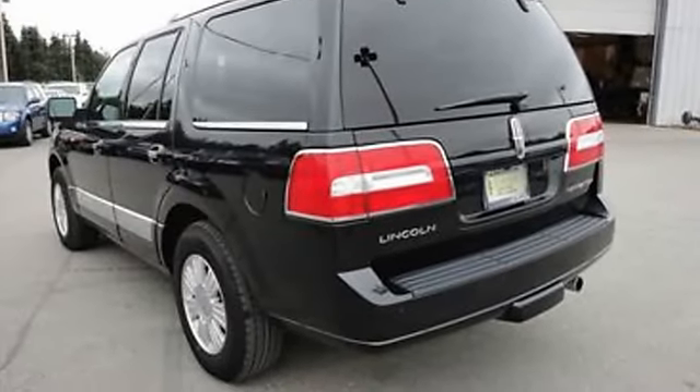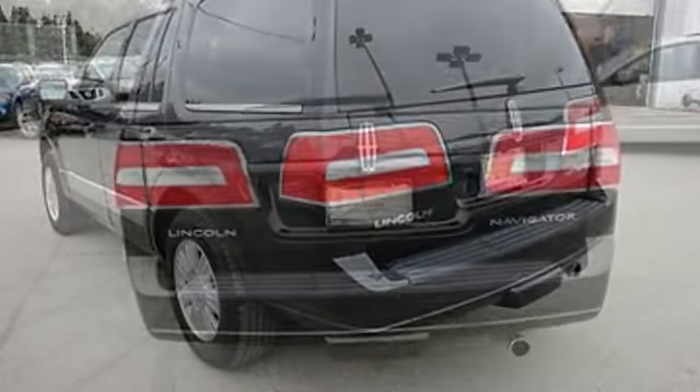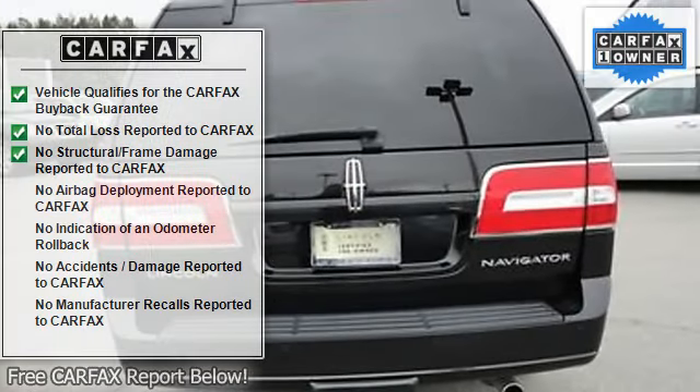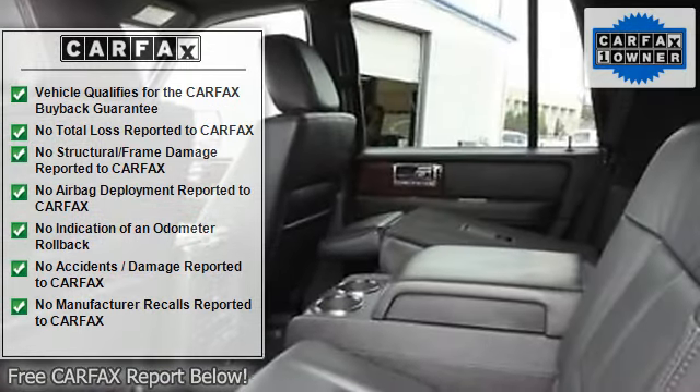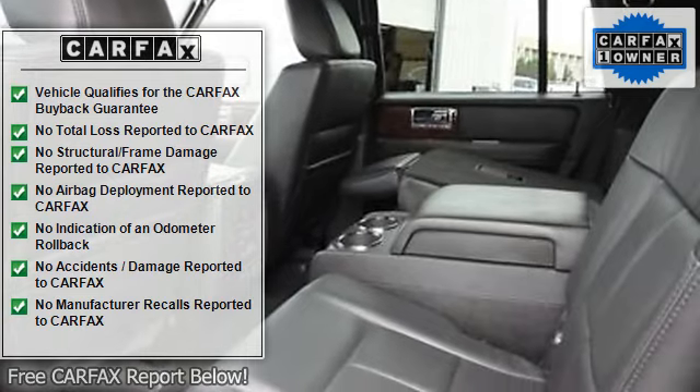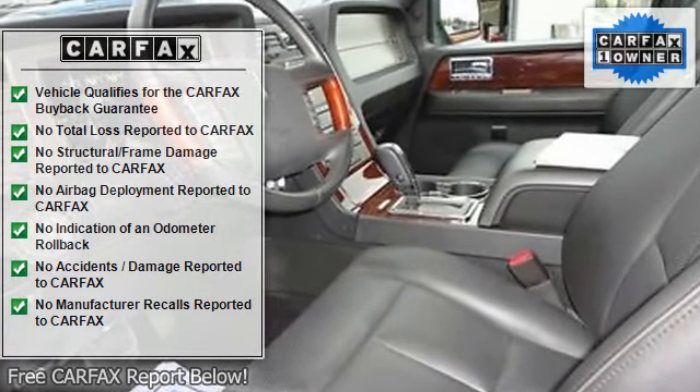Power windows, rear window defroster, fog lights, roof rack, four-wheel disc brakes, anti-theft alarm, rear view camera, tire pressure monitor, traction control, leather seats, power front passenger seat, bucket seats.